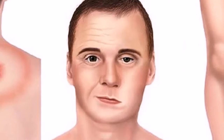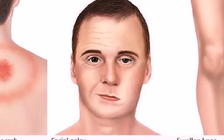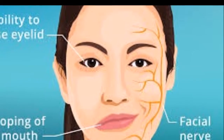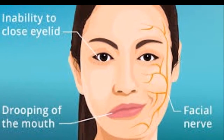Number ten: Bell's palsy exercises. A physical therapist can provide you with personalized facial exercises that can improve brain-to-nerve functioning. Simple exercises include wrinkling your nose, smiling wide, frowning, opening your mouth wide, raising eyebrows, winking, and blinking your eyes. Do your exercises a couple of times a day for best results.